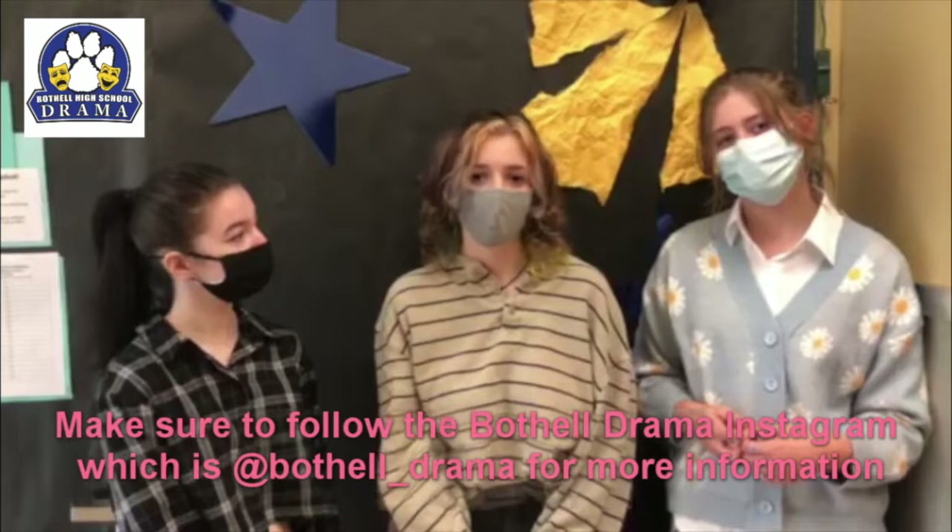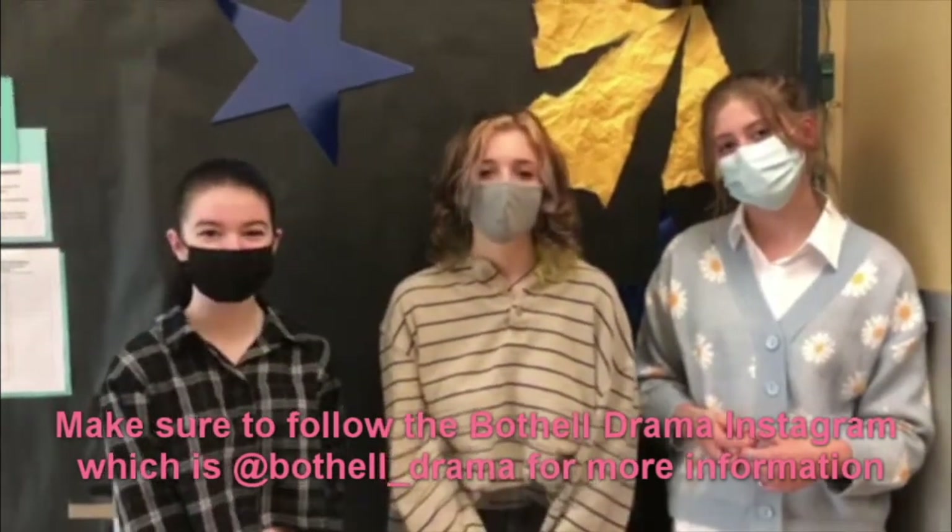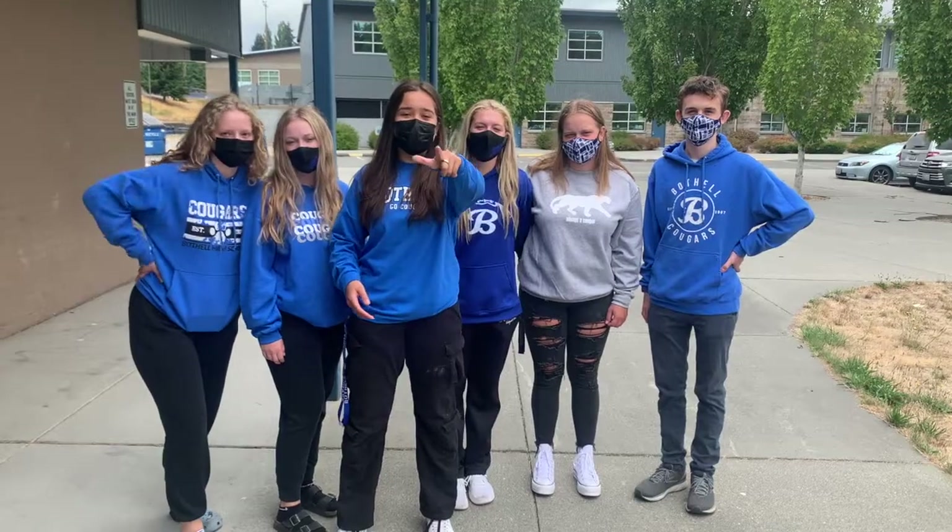Make sure to follow the Bothell Drama Instagram, which is Bothell underscore Drama, for more information. Hope you enjoyed this video — thanks for watching!